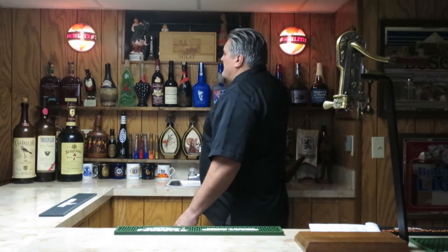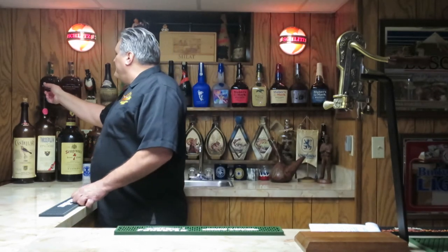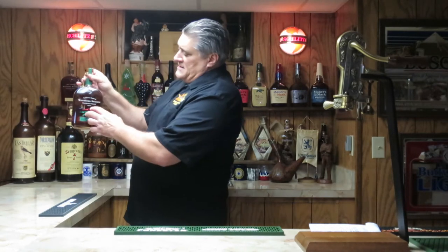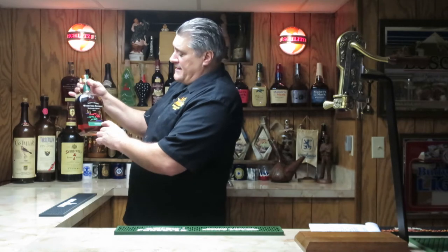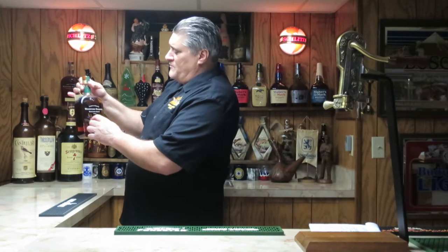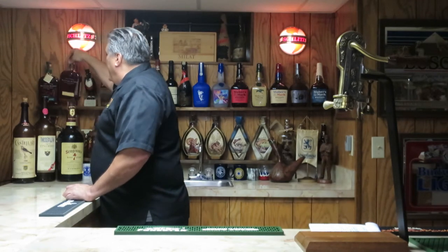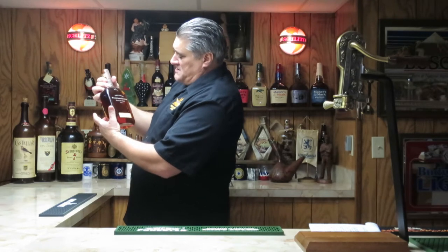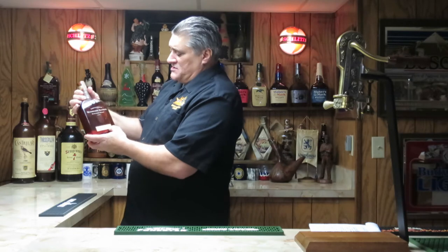I've got two Woodford Reserve collector bottles for the Kentucky Derby. It's got hand-painted horses at the finish line, Churchill Downs twin spires in the back, and it tells you what number of bottle this is. Next to that is a Breeders' Cup, and if you look through the bottle you can see a horse — it says Breeders' Cup 1998 — and it's also numbered.